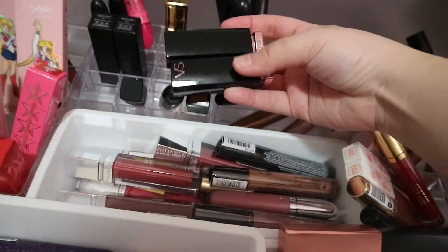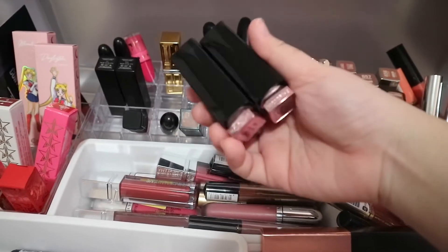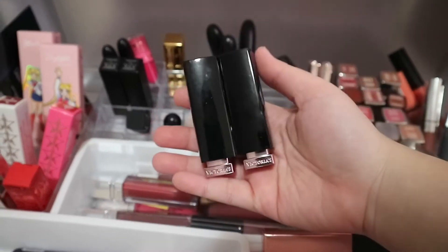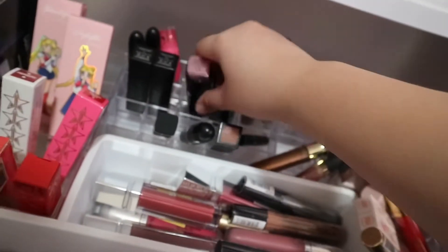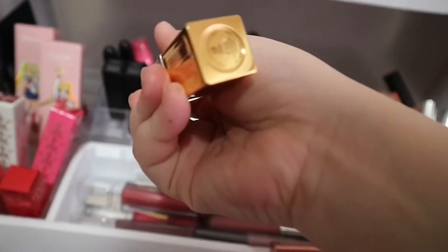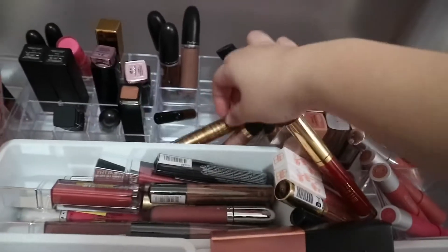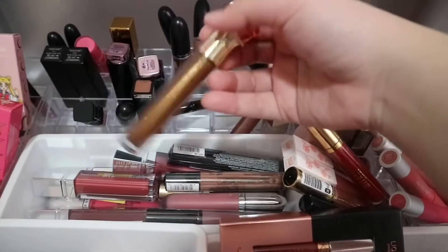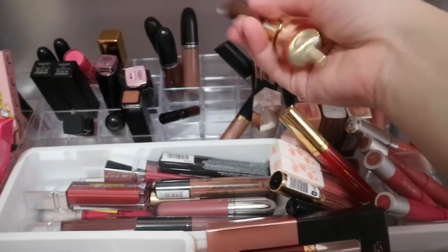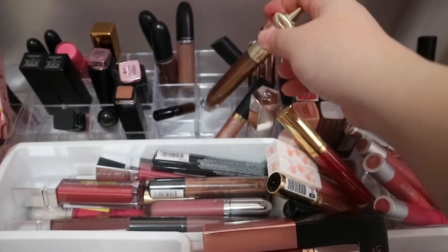And then I have Victoria's Secret lipsticks — these were the first lipsticks from my collection, gifted to me by my aunts from Canada. And then I also have this Elizabeth Arden lipstick. This lipstick is really expensive and look at the packaging, it's really fancy, so I keep it here. And a little Jeffree Star lipstick, and then Sonia Kashuk, and then Jeffree Star lip gloss. I'm going to save up for the lip gloss lipstick organizer from Jeffree Star.